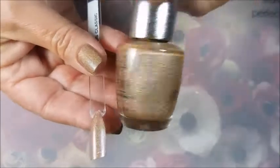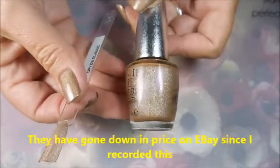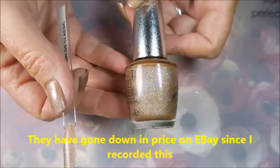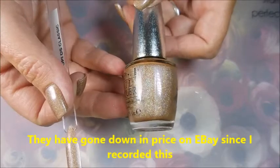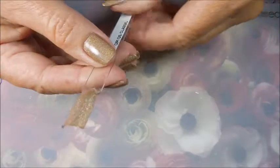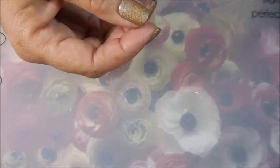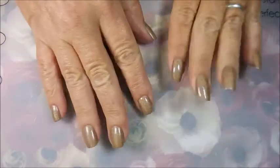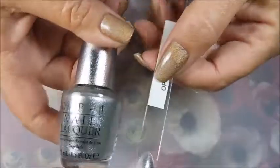I wasn't willing to pay the outrageous price for just one bottle. I think they were wanting around $11.99 plus $4.99 shipping for one bottle, and I'm a price-per-unit person. So I kept looking and found a set of a bunch of OPI DS polishes. I ended up getting them for about $5.25 a piece. I'm gonna roll through them real quick with you.